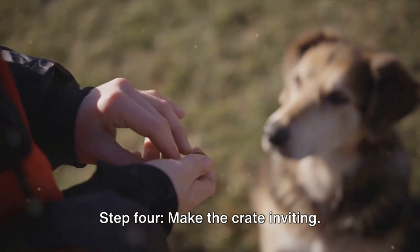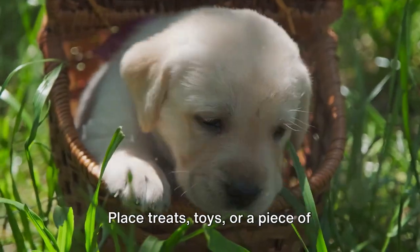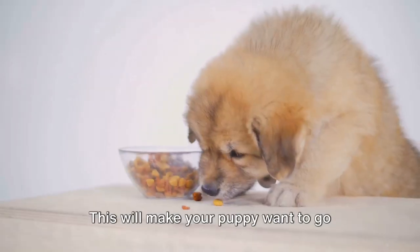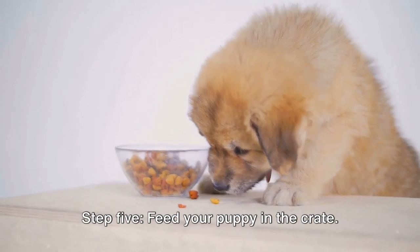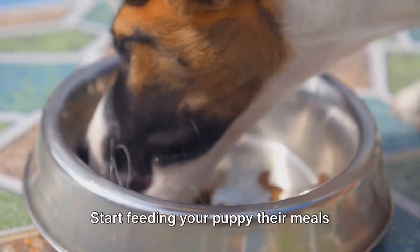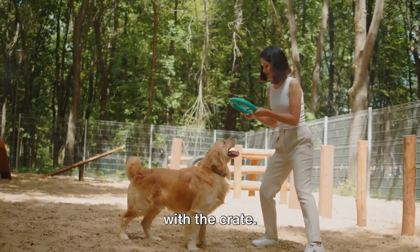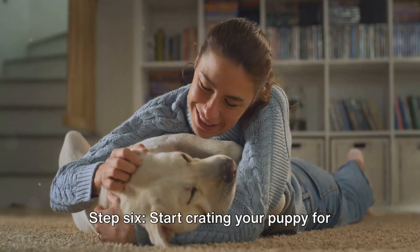Step four: make the crate inviting. Place treats, toys, or a piece of clothing with your scent inside the crate — this will make your puppy want to go inside and explore. Step five: feed your puppy in the crate. Start feeding your puppy their meals inside the crate; this will create a positive association with the crate.